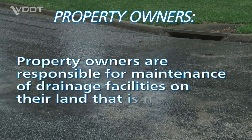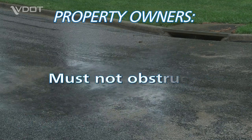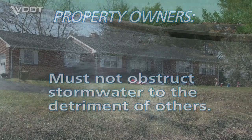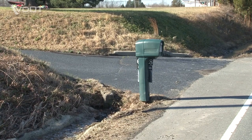Property owners are responsible for the maintenance of drainage facilities on their land that is not part of a VDOT, city, or county easement. Property owners must not obstruct the free flow of stormwater to the detriment of other property owners. If you are a landowner, you are responsible for any necessary repairs or replacements of drainage structures on your property.